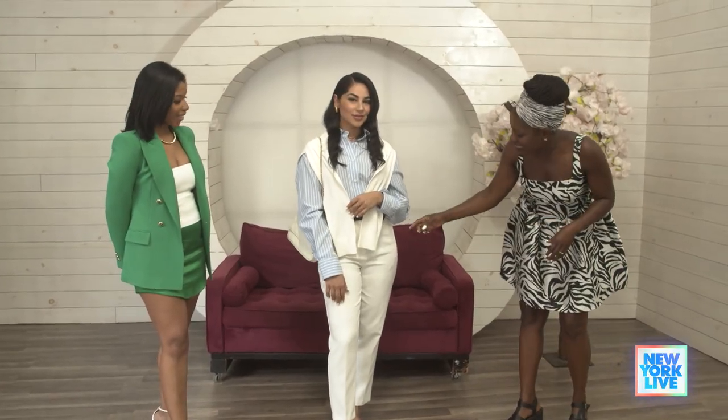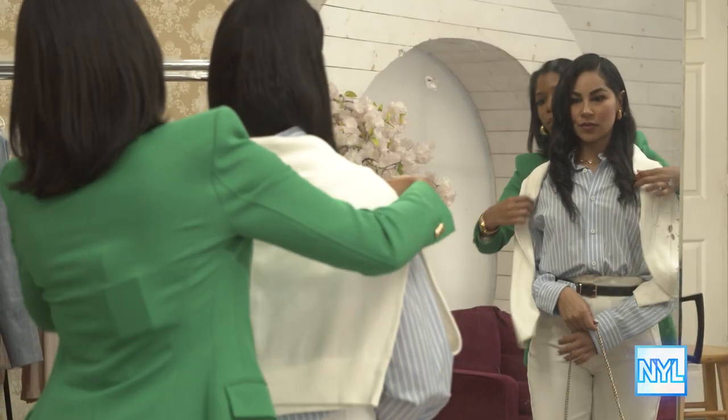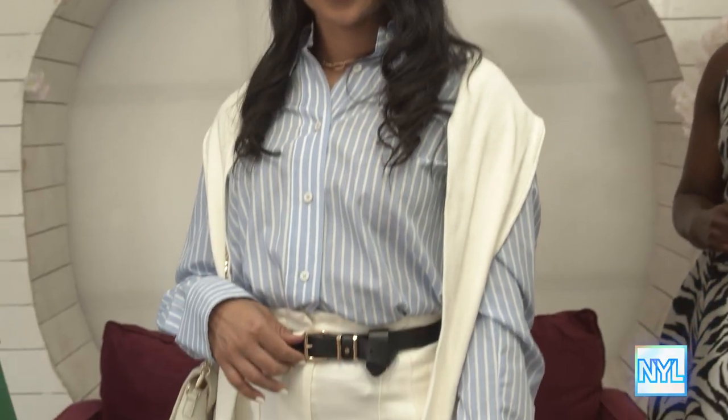So we have our next look. I am obsessed — I can't believe this is the same pair of white trousers. That's the beauty of the versatility. So this is now fall. A blue and white button-down that's very corporate, but the fit is very relaxed — it's not super tight or restrictive — and layering is always the way to go for fall.